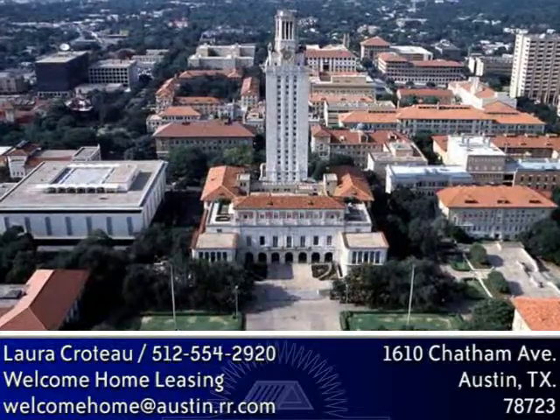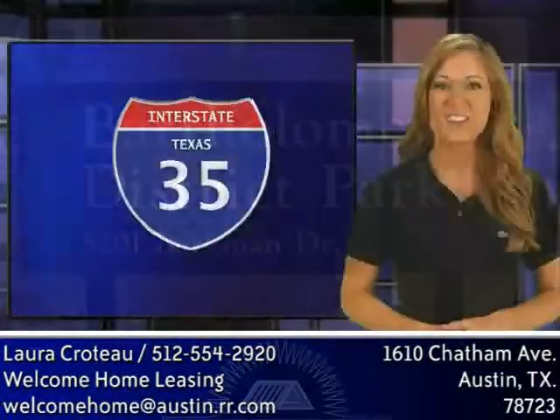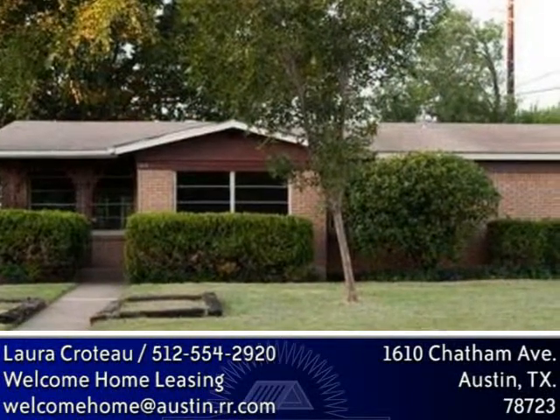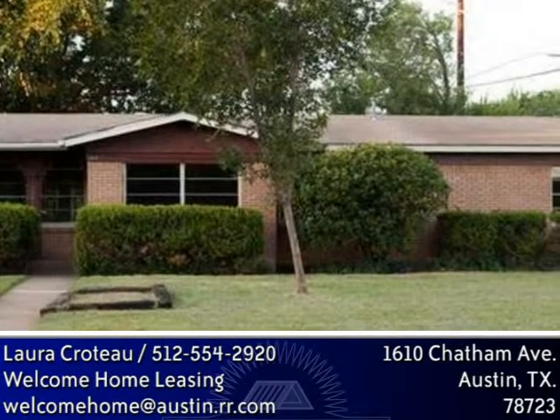It's just a bike ride away from UT Campus, Mueller Shopping, and Bartholomew Park, and close to I-35, 183, and 290. This 1,250 square foot mid-century ranch features a 100% brick exterior for low maintenance costs.